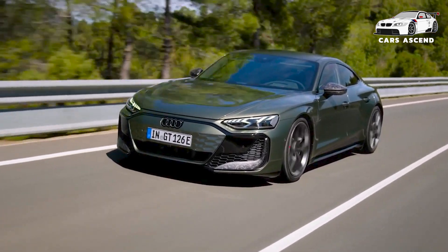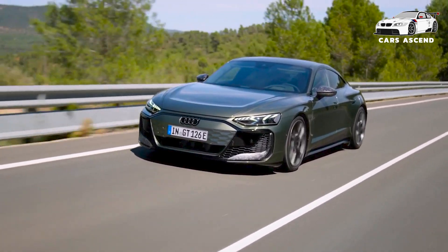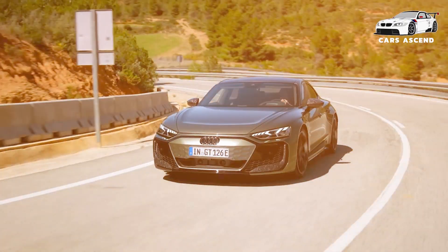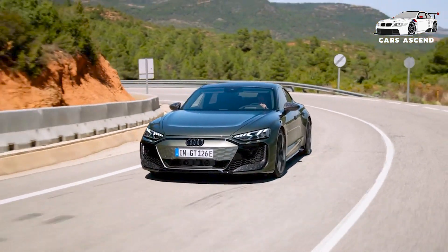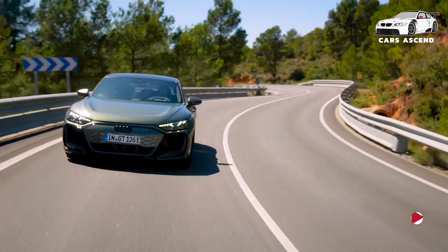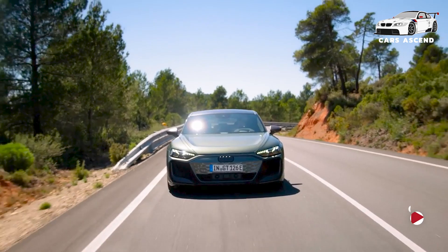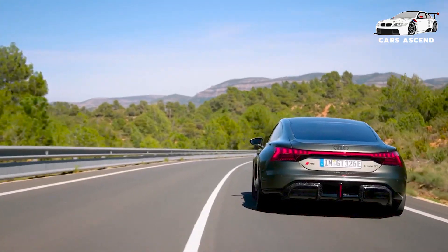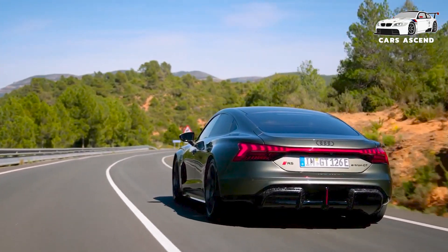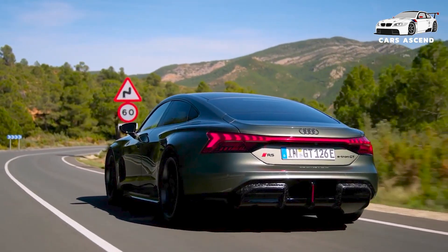Whether you prioritize comfort, style, or a combination of both, the e-tron GT can be tailored to suit your individual tastes. The S e-tron GT serves as an accessible entry point into the world of electric performance, while the RS e-tron GT performance represents the pinnacle of the series, offering uncompromising power and agility. With orders opening in August, enthusiasts and discerning drivers alike will have the opportunity to experience the future of electric mobility firsthand.